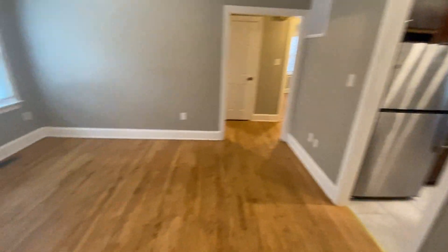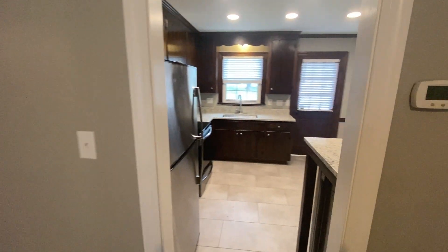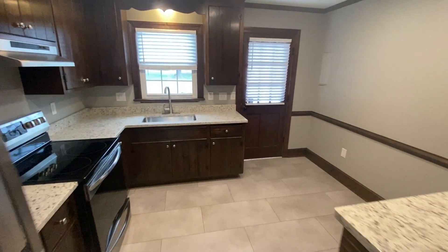As we enter, we come into the living room. Nice hardwood floors, plenty of window space letting in natural lighting. Here we've got a spacious kitchen.